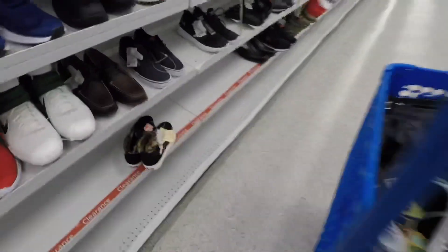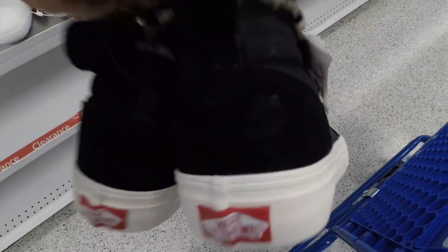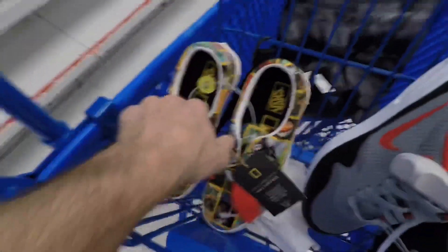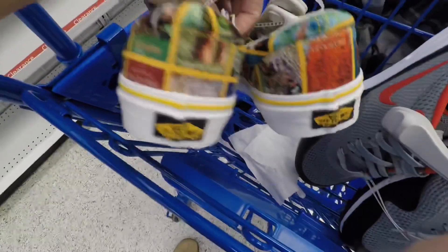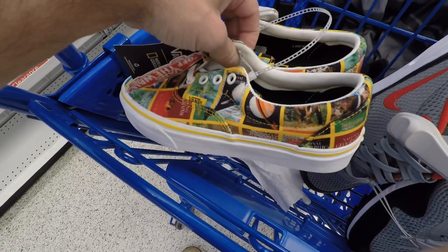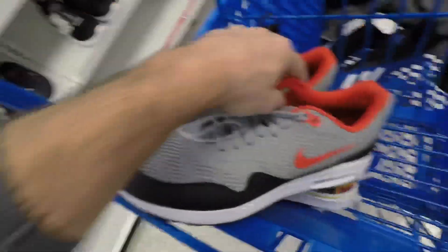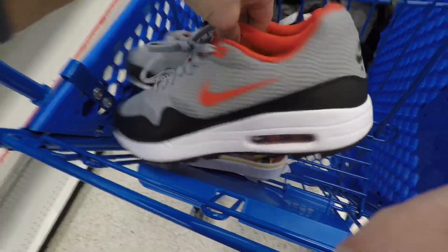Alright everybody, hope you've been doing good. We're gonna start out here at Ross today. Got some high top Vans, faux fur lined — these have some wear on them, small size, 30 bucks. I did end up picking these up. Also found some National Geographic Vans — already got a pair from my last video — but for 25 dollars, I think they'll bring about 60 or 65 on Poshmark.